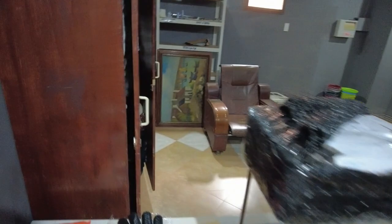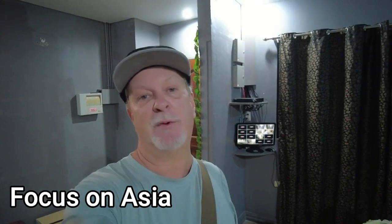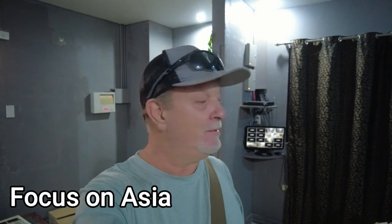We had JR from Focus on Asia stop by the other day and do a video of the progress we're doing here at the hotel and restaurant. I want to thank him for coming by — you guys should go to his channel, Focus on Asia. JR's a great guy. Support his channel, subscribe if you're not already a subscriber. He does a lot of other things — he's traveled to Singapore, Thailand, and other places recently. Show him some love, support his channel — he'd greatly appreciate it, and I appreciate it. He's a good, good guy.